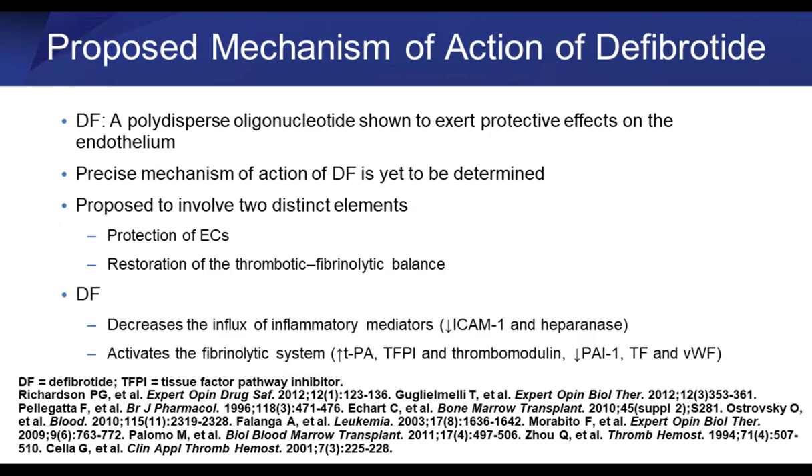There's a compound which appears to do some of those things — it's called defibrotide. For many, many years it was only available via a compassionate use protocol, and now it's commercially available. There appear to be a couple of ways in which this drug works: number one, it appears to have some protective effect on endothelial cells, and number two, it appears to have an antifibrinolytic impact. How exactly it does those two things is not entirely clear, but those are the two mechanisms by which defibrotide appears to exert therapeutic benefit.